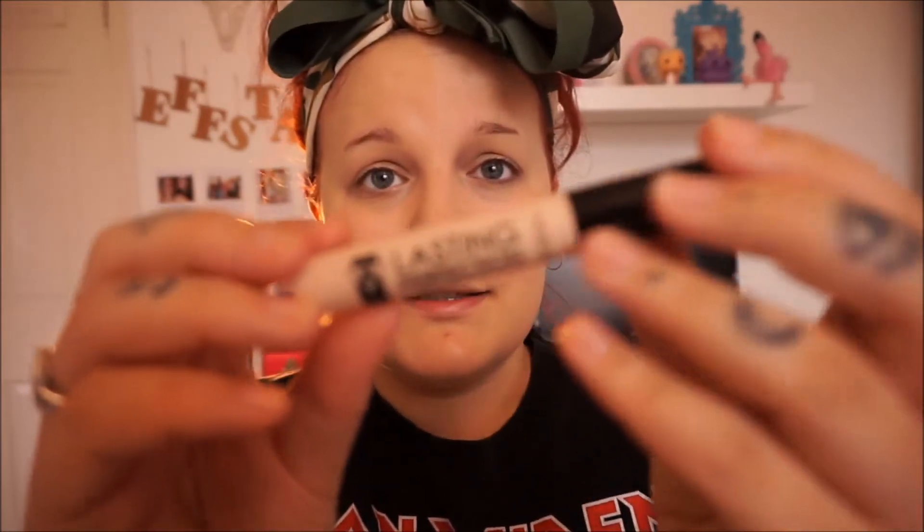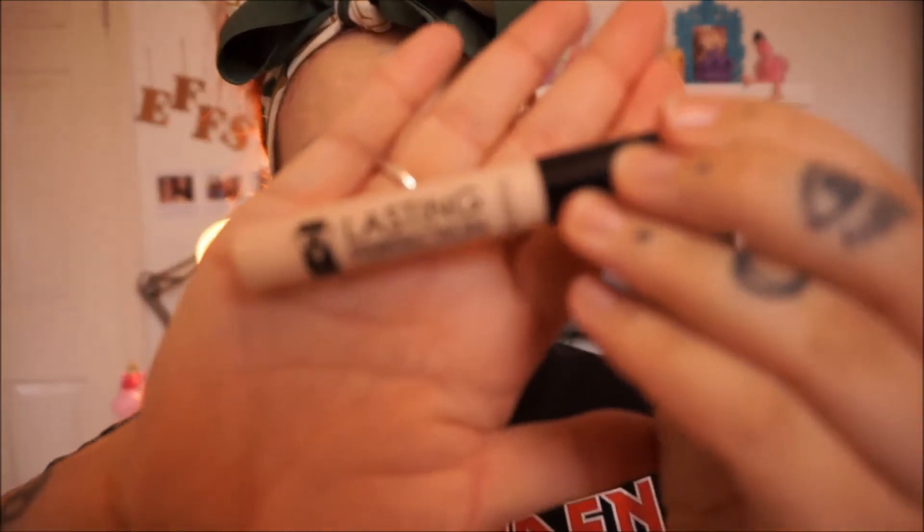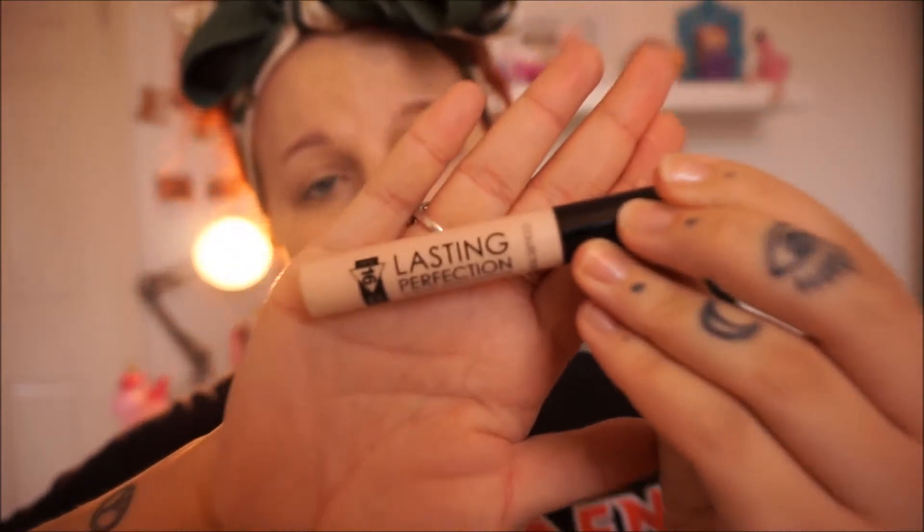For concealer I'm using the Lasting Perfection concealer by Collection — really affordable, about four pounds, and one of the best I've ever used. I'm using the shade Fair One, which is the lightest, and it has a doe-foot applicator so it's easy to get into the corners.